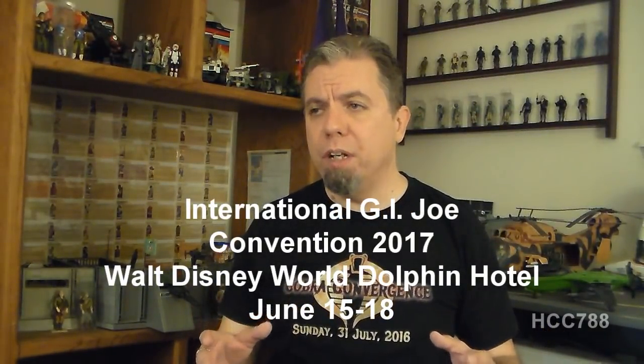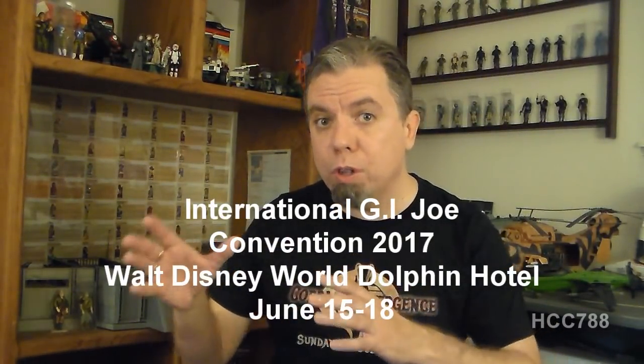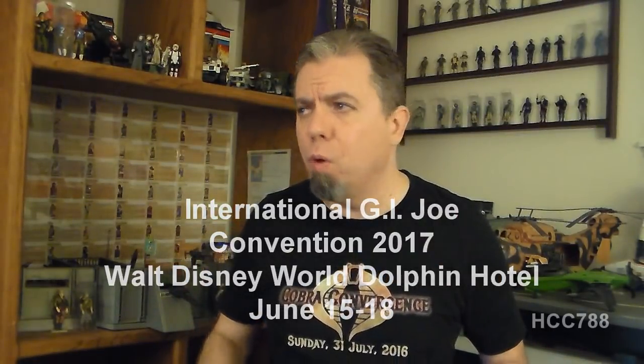I thought an old-school format would be appropriate for this review because right now my schedule is a little bit squeezed. There will not be a new review next week because that is the week I will be at JoeCon in Orlando, Florida. If you are in the Florida area I strongly suggest you attend JoeCon, especially on Saturday June 17th. I will be there and if everything goes as planned I'll have the whole family with me. So if you see me there please say hi, and you'll have a chance to say hello to Mrs. Hoodie Cobra Commander 788 as well.